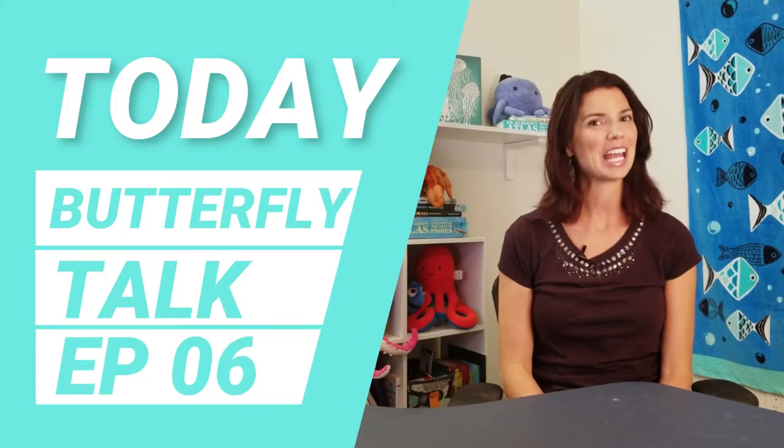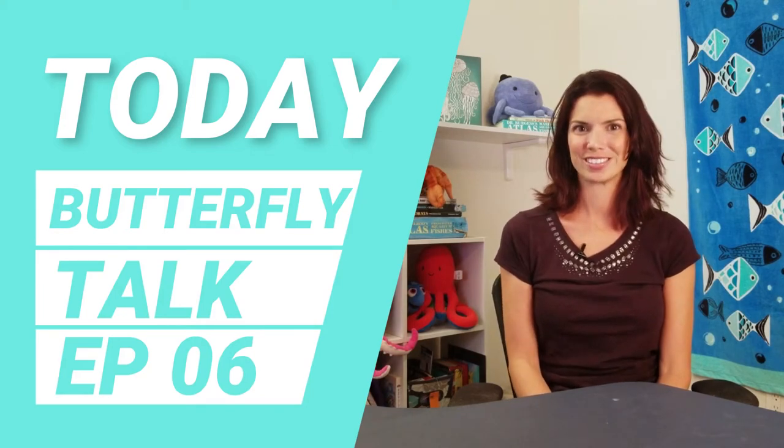Hi, I'm Penelope with Waterlogged. Today we're going to talk about butterflyfish. Let's get started.